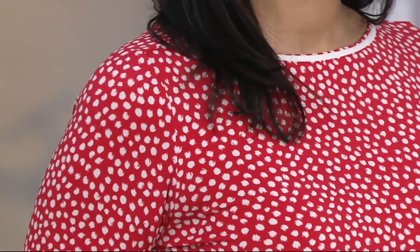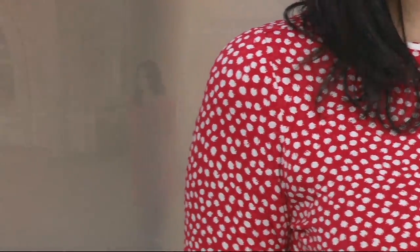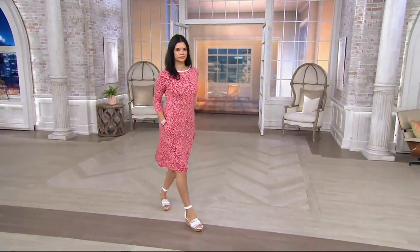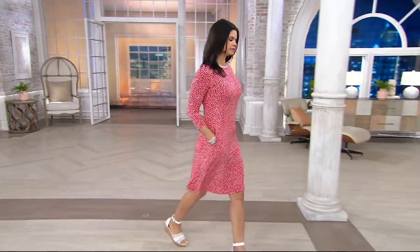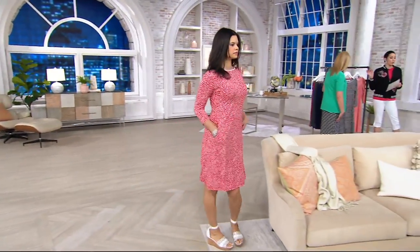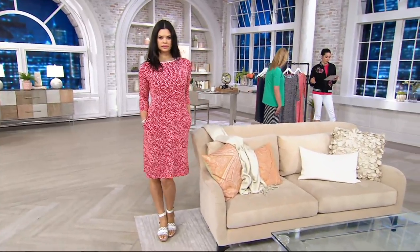It looks very cute because of the print here. You have pockets as well. $43.44 is the clearance price, so you're saving about $14 off of the original QVC price. We've reduced it for you today, which is fantastic.